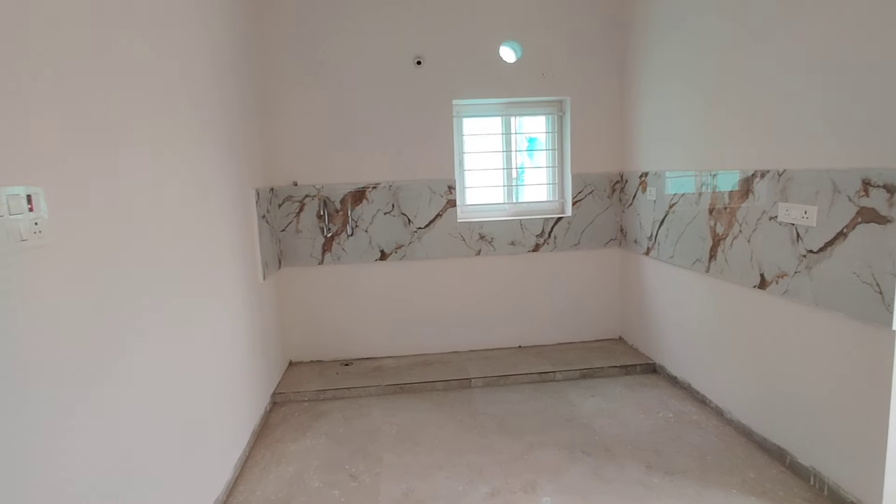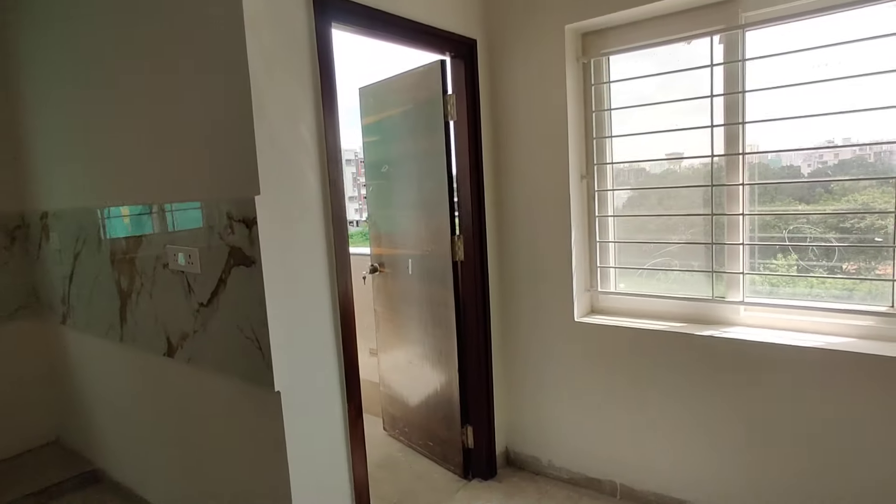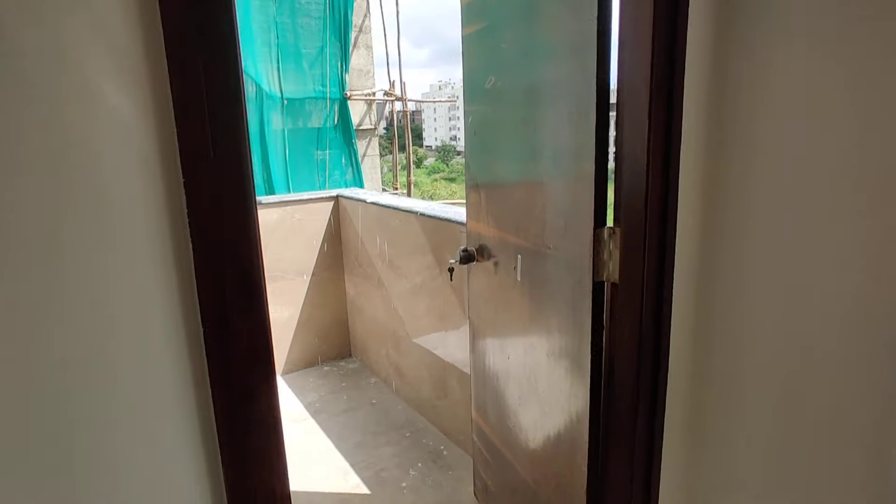This is the kitchen. Next, we are going to see a wash area attached.